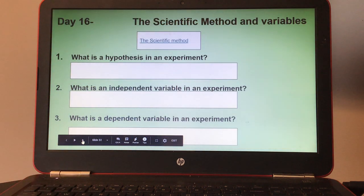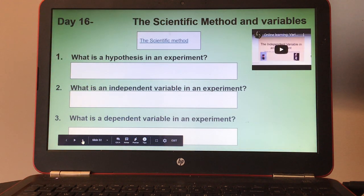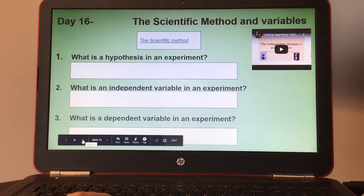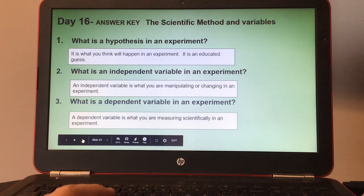Day sixteen, the scientific method and variables. There are a couple of videos — one on the independent and dependent variable and one on the scientific method. Number one, what is a hypothesis in an experiment? Number two, what is an independent variable in an experiment? And number three, what is a dependent variable in an experiment? Here's your answer key for day sixteen.